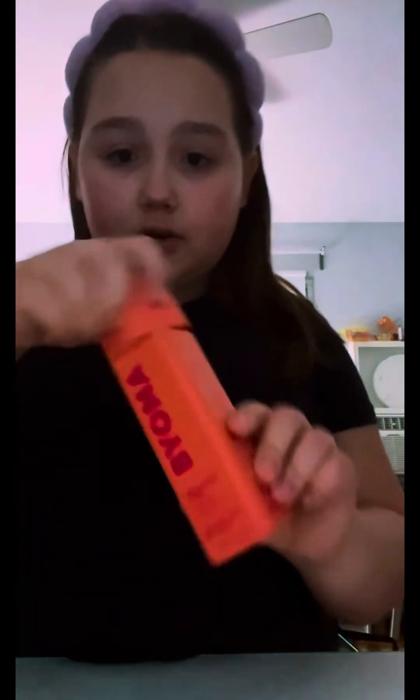Hey guys, you've been requesting me to do a night routine video, and this is also my voice reveal — so hi! The first product I'm going to use is the Bioma toner.